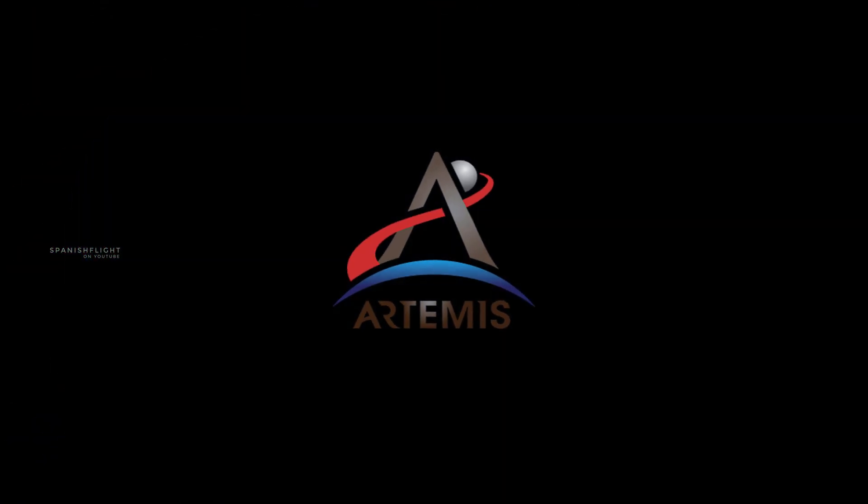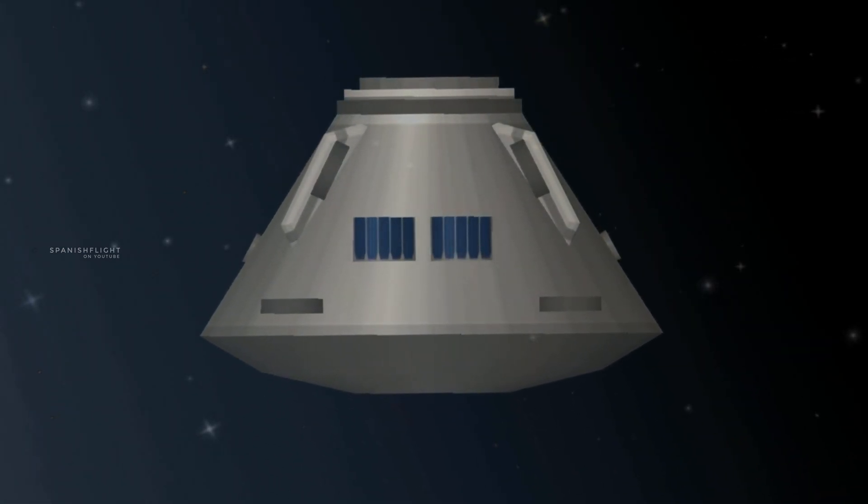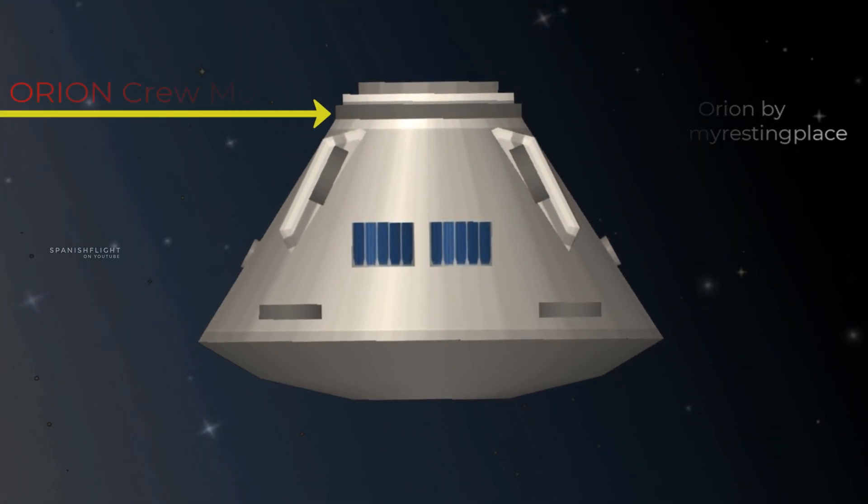What will an Artemis mission look like? Everything is designed and tested with our most important element in mind: the astronauts. This is their deep space, human-rated spacecraft called Orion, built in three parts.